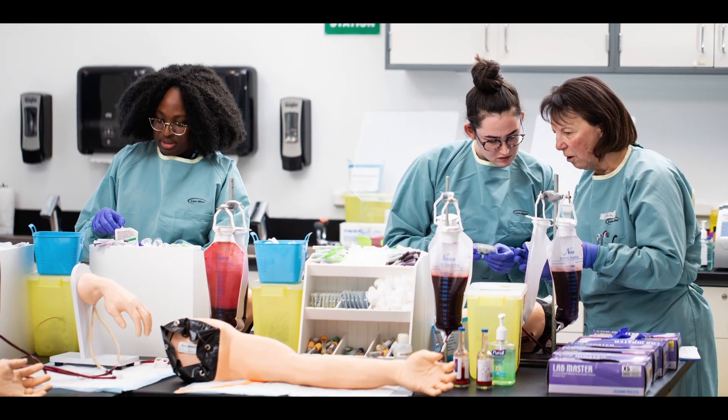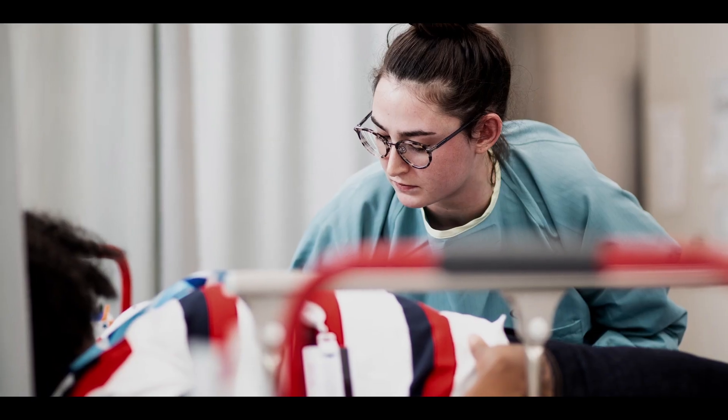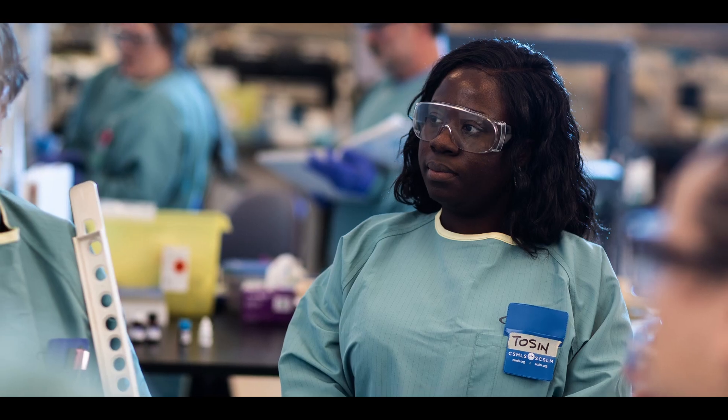I really believe that anybody who's in the med lab profession has to love what they're doing. You are probably working all kinds of shifts — days, evenings, night shifts, weekends, and holidays — so you really have to love what you're doing. And if you like science and you like learning, then possibly med lab is for you.